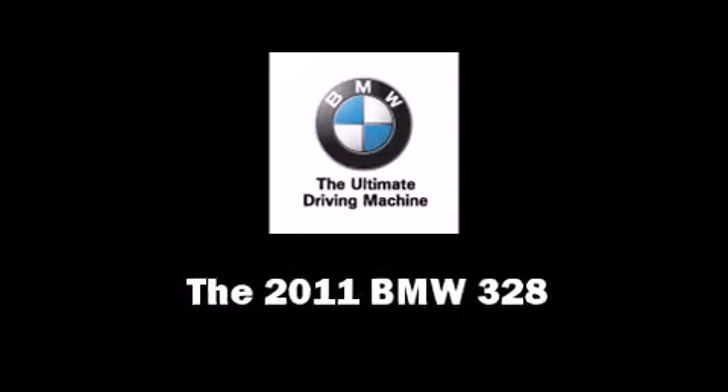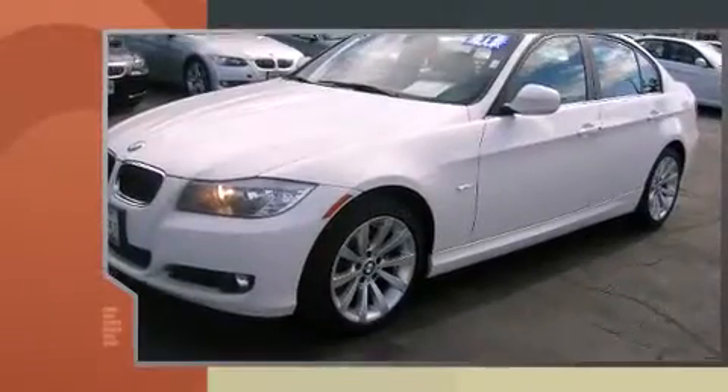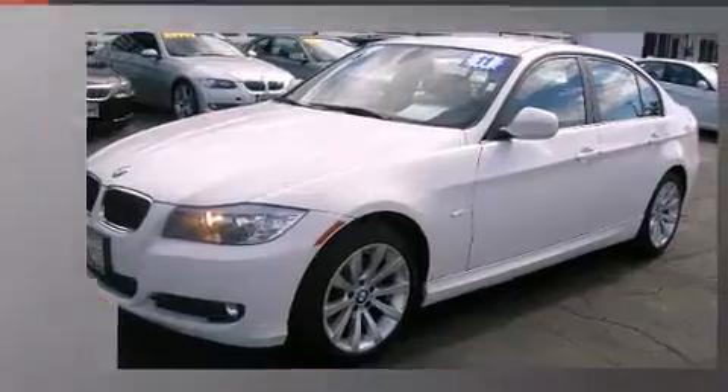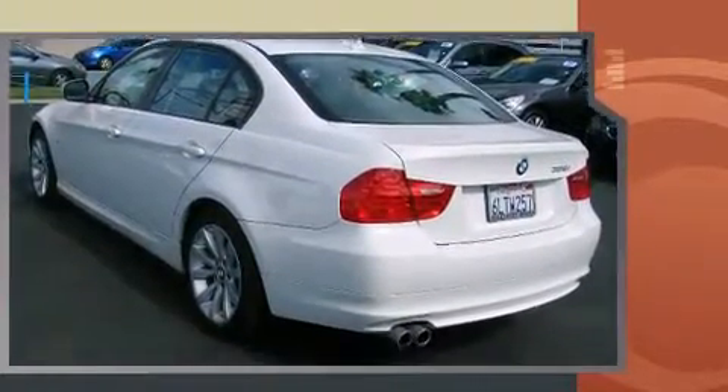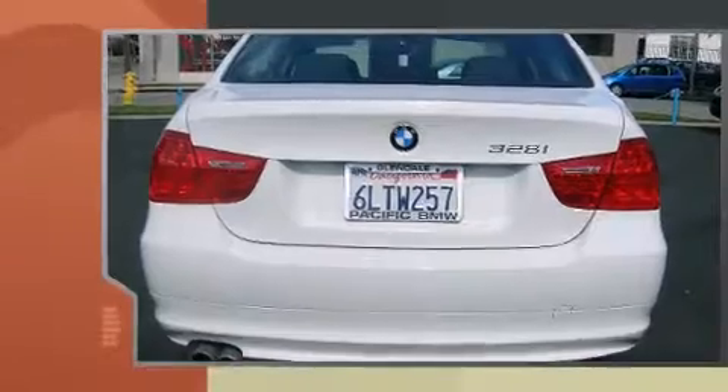You can expect a lot from the 2011 BMW 328. It features an automatic transmission, rear-wheel drive, and a three-liter six-cylinder engine. BMW infused the interior with top-shelf amenities such as adjustable headrests in all seating positions and a leather steering wheel.